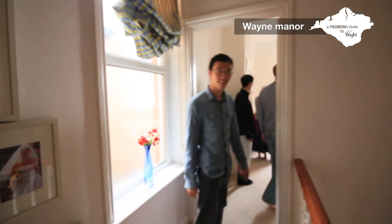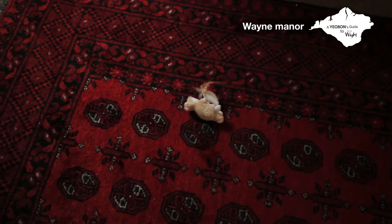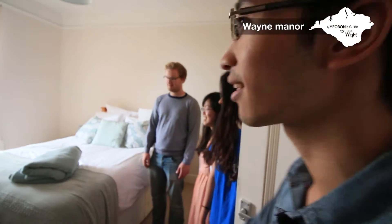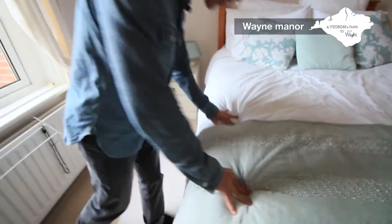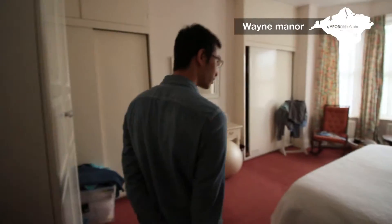Next room. Oh look, a random toy — that must be the cat. There's big cats behind. This is the bedroom. Oh, careful Marie! Very bouncy — bouncier than the accommodation we stayed at. Alright, let's move on to the next room.